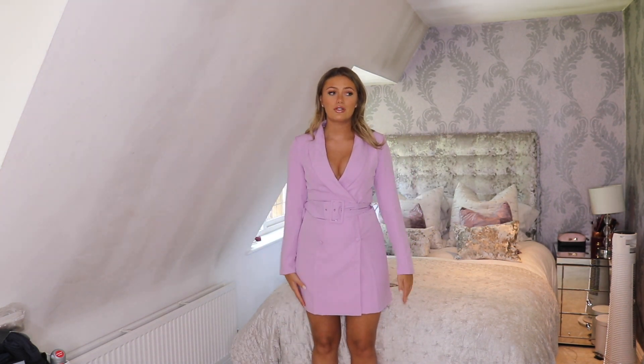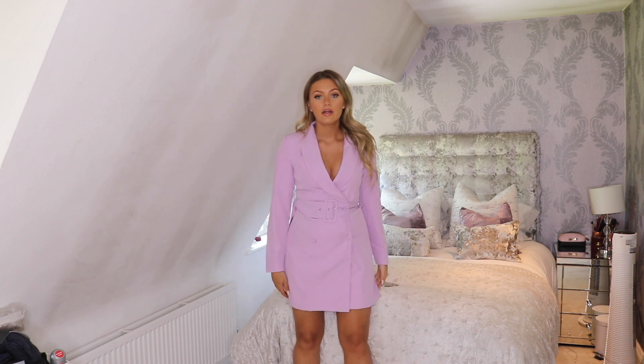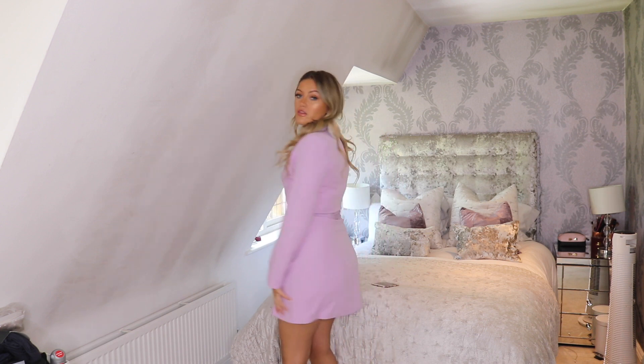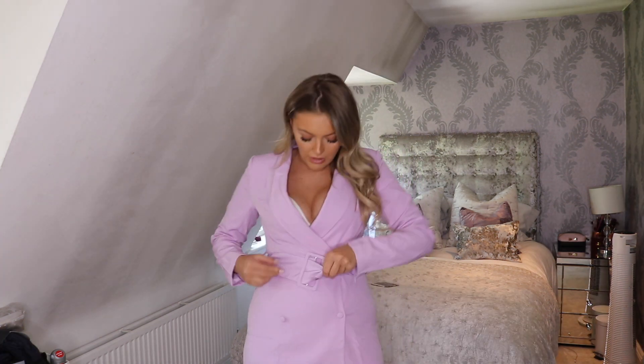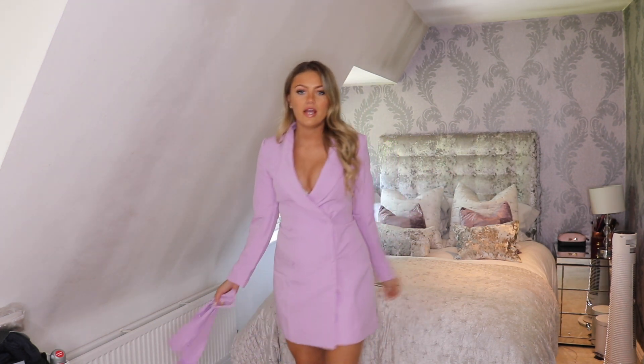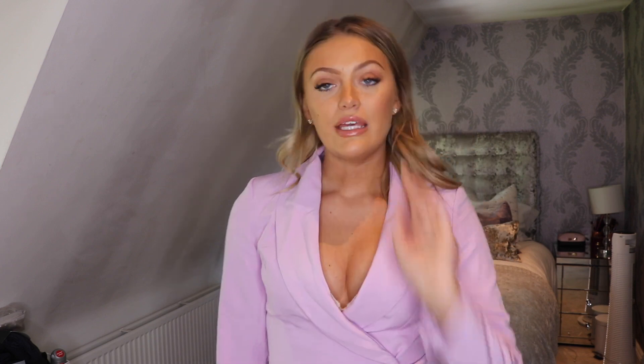I've never really worn lilac before, so I wasn't sure how much I was going to like it, but I love it — especially for spring and summer. I almost prefer it without the belt, even though it has the little belt hooks. With maybe a sparkly bag and some wedges in the evening — oh my god, I'm definitely bringing this to Marbella for the evening. I think this would look so nice on holiday. I am in love with this. My camera has gone in for repair so I apologise for the angles this week.